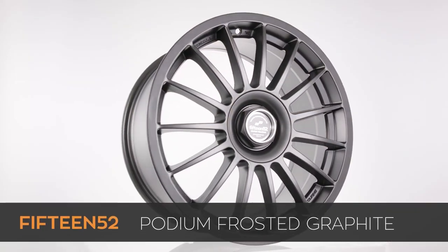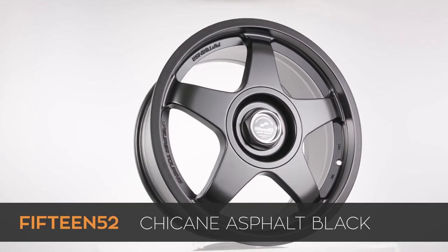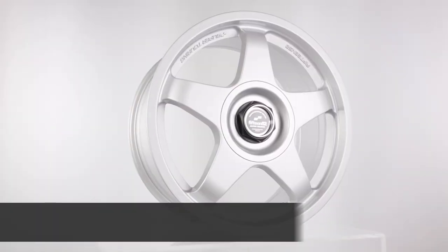The only possible drawback to this line of wheels is the limited availability of finishes. Currently the podium comes in frosted graphite and the chicane can be ordered in asphalt black, and both wheels are available in speed silver.